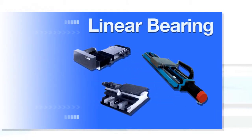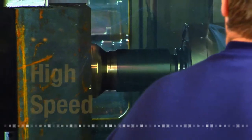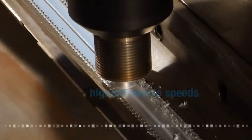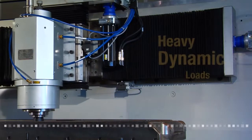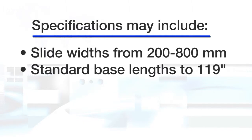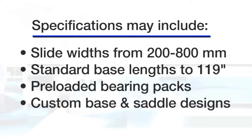Setco also offers six different recirculating ball bearing rail slides. These are commonly used for high speed rapid travel and offer low friction operation with high rigidity performance. The design works exceptionally well when high traverse speeds are necessary or when needing precise positioning of a heavy dynamic load. Slides may be specified in widths from 200 to 800 millimeters, with standard base lengths up to 119 inches, recirculating and preloaded bearing backs, as well as custom base and saddle designs.